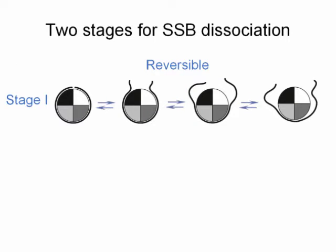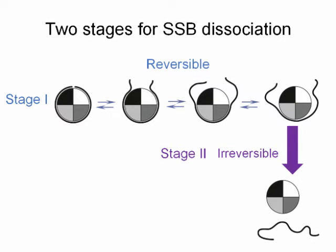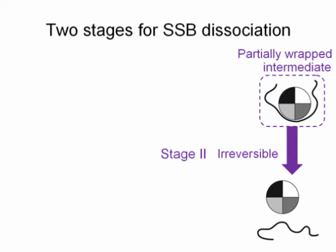First, we probed the SSB dissociation mechanism. In the first, reversible stage, as the tension in the DNA increases from 1 piconewton to 6 piconewtons, DNA can be unraveled from the protein surface gradually. The second stage is a final dissociation stage that occurs at about 10 piconewtons and is irreversible. Our data also suggests the existence of a partially wrapped intermediate that separates the two stages.